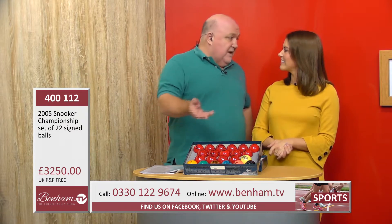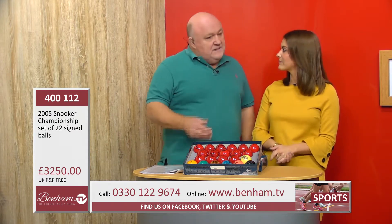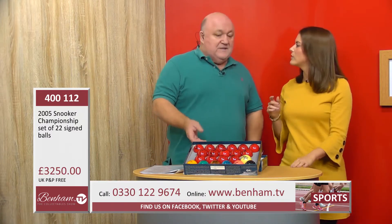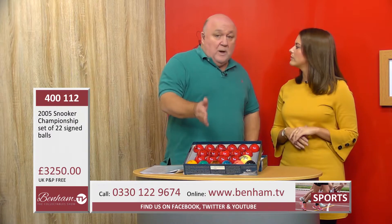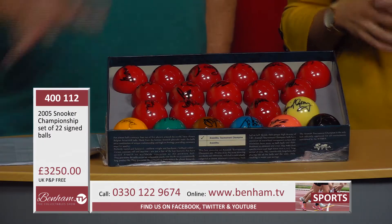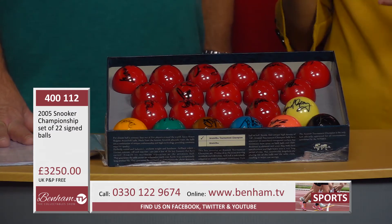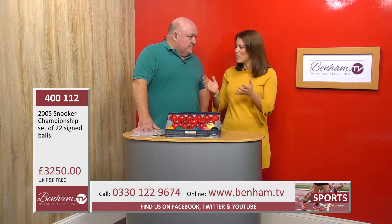With Benham's name and over 50 years in the business, you get that certificate of authenticity and the lifetime guarantee that tells you each one of those balls is hand signed. So can you tell us a little bit more about Benham's - you mentioned them there and everything coming with certified authenticity, so what is...